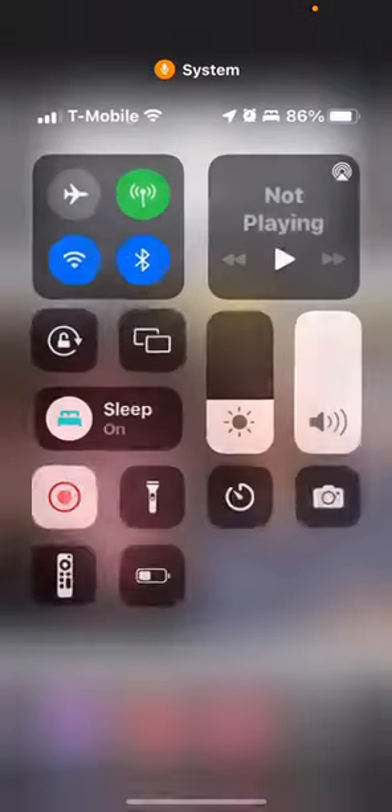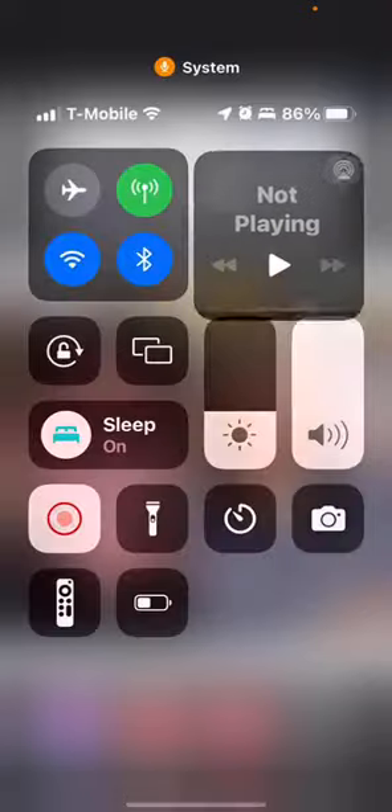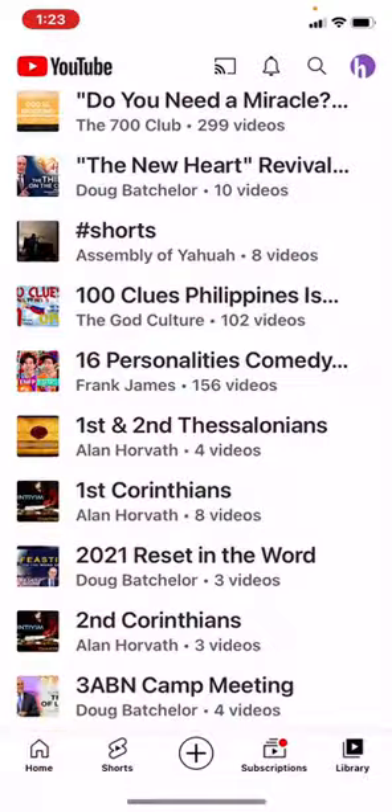Okay, here we go. First things first, we check the volume, make sure we're on the speaker, turn up the brightness, and this is Helpology.